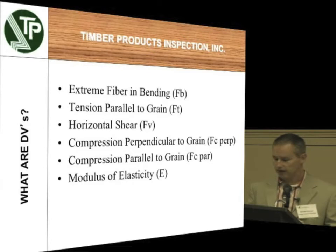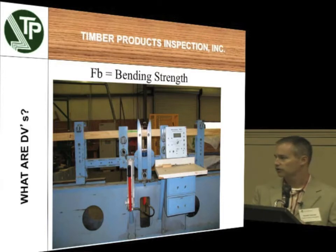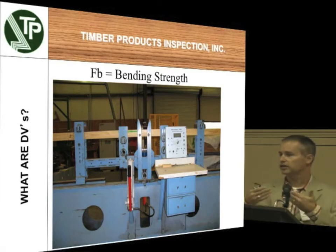Some of the design values: we have extreme fiber in bending, called F sub B. We have tension parallel to grain — if you actually try to pull the piece apart. Horizontal shear — if you think about sheep shears, that's shearing the piece. Compression perpendicular and parallel to grain, and then MOE. F sub B is the bending strength. You put the piece in on edge because most of your 2-by material will be used on edge. You pump it up and it has a load cell — it will test how much load it takes before that piece actually breaks. You can also do MOE testing on this machine as well.